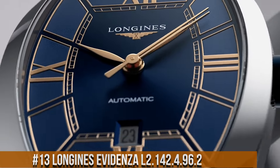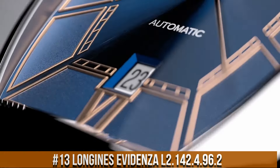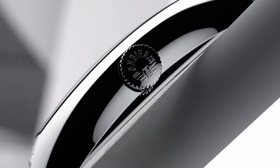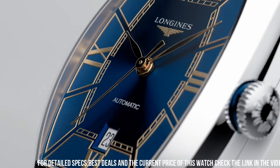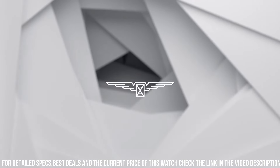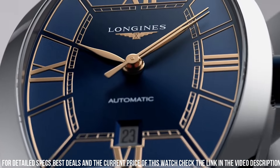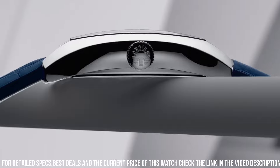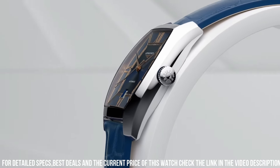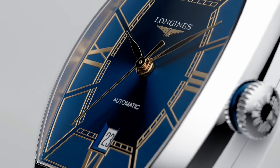Number 13. Longines Evidenza L2.142.4.96.2. The price of this watch is $2,100. Material: stainless steel. Glass: scratch-resistant sapphire crystal with several layers of anti-reflective coating on the underside. Dimensions: 26x30.6mm. Lug distance: 14mm. Thickness: 8.7mm. Water-resistant to 3 bar. Weight: 37.1 grams. Dial color: blue. Hour markers: painted Roman numerals. Hands: pink. Movement type: automatic. Caliber L592 movement.